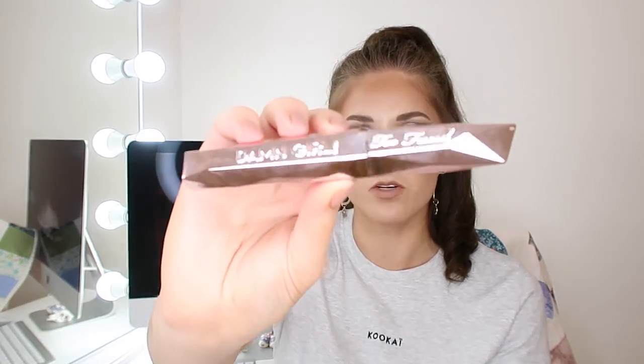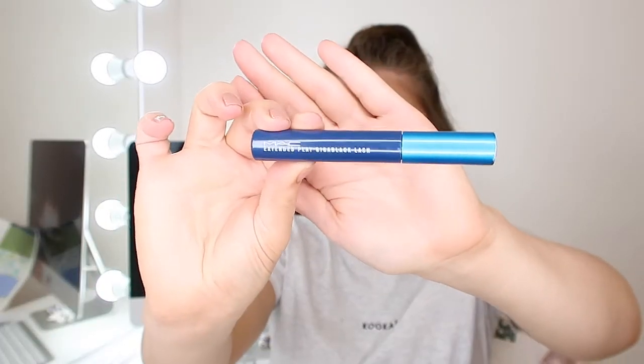For mascaras, I must recommend the Too Faced Damn Girl mascara — I've used this a bajillion times and I love the crystal-like packaging. And for the lower lash line, I will only ever use the MAC Extended Play Giga Black Lash. It does not smudge, smear, or transfer on the lower lash line. I have that transfer issue all the time and this product has never let me down — it's super reliable. MAC really hasn't been getting the love it deserves lately and this is one of the products you should start with.